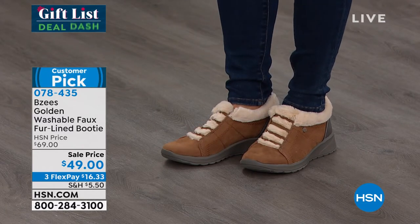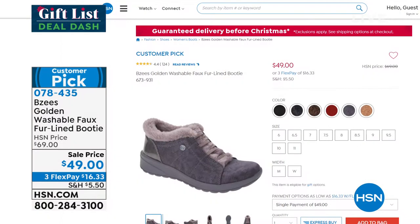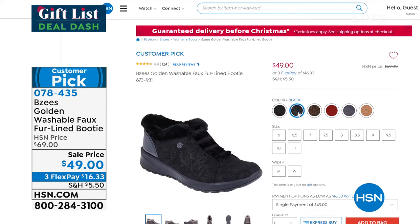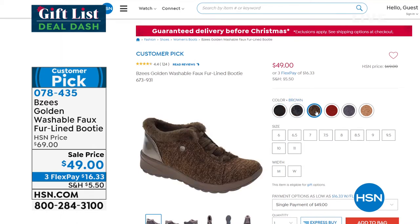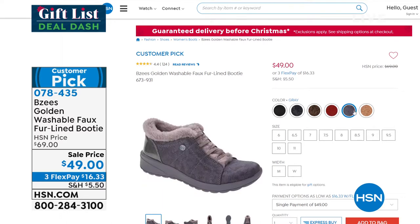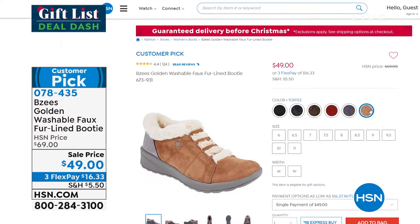If you want to go to hsn.com and start shopping ahead of time, you can do so right there. The heel height on this is about one inch, and all of Beezys are machine washable. We've got everything from black to gray to toffee and brown, with some fun little print and accents. If you've been looking for this and maybe it was $69 when you saw it last time, today's the perfect day to pick it up with a $20 savings.